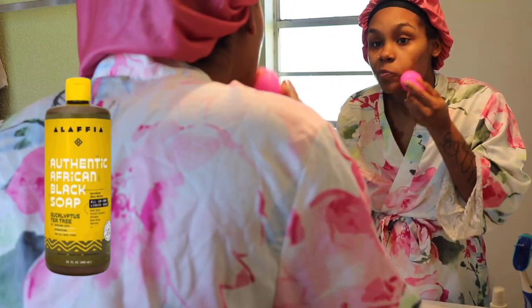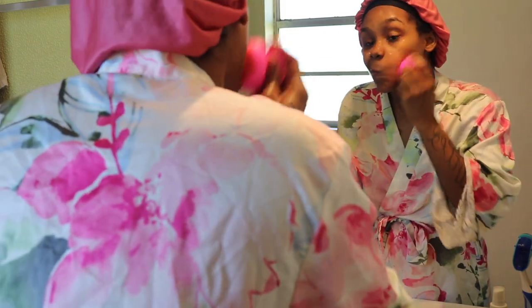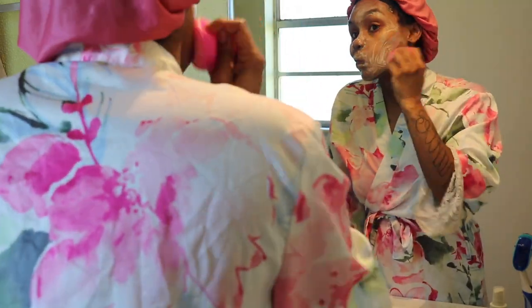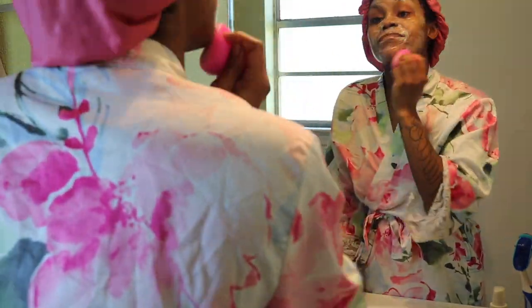Then of course we're going to go into skincare. I love this authentic African black soap — it is the only thing I use on my face to cleanse. This scrubber is from Dollar Tree as well. I'm telling y'all, if you don't know, go check Dollar Tree out and do some digging because they have some really nice gems in that place.